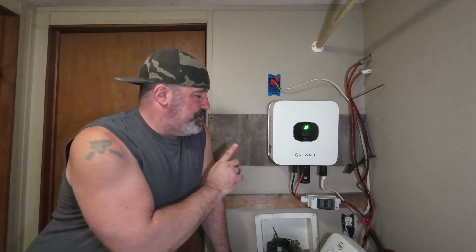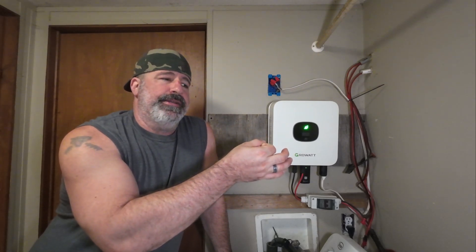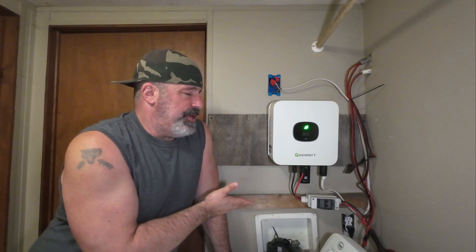Most houses probably use enough that they would run this system and they'd never get back-charged. There's still nothing wrong with doing it this way — you just need to size your system appropriately. You could also get the shunt or the cutoff meter for this, and basically it won't let you backfeed extra power — it just shuts it down. If your house is not using enough wattage, it's got little clamps that go on your main line and tell the unit to shut down and not send it back. They have one for this Growatt unit, I just don't feel a necessity to buy it.